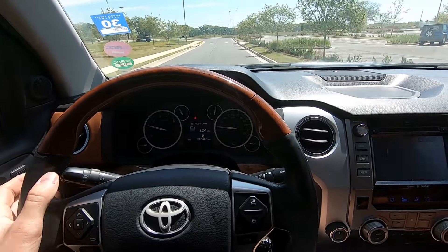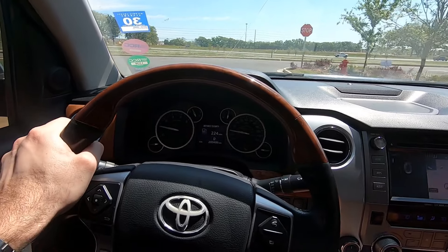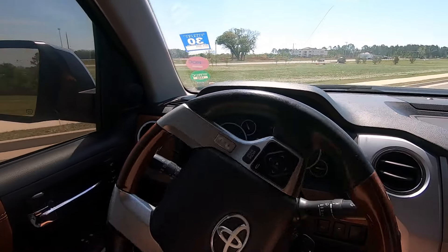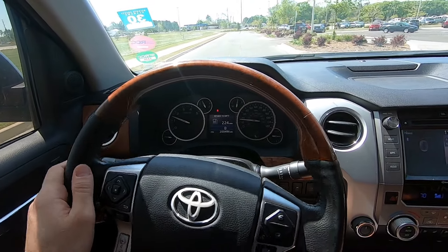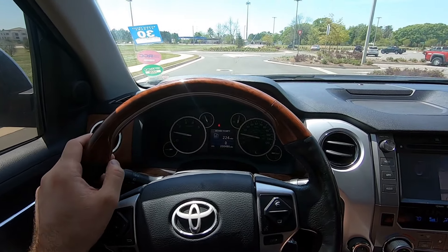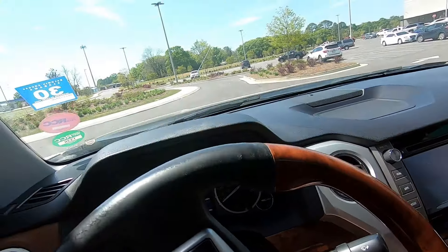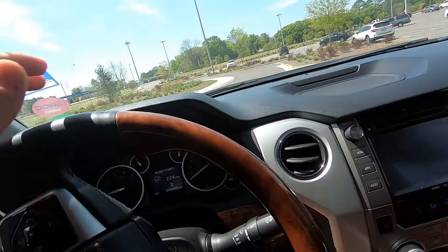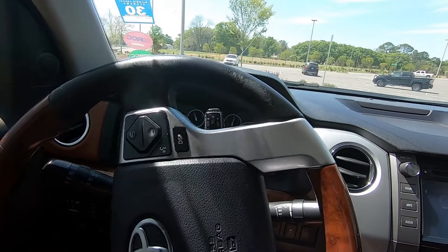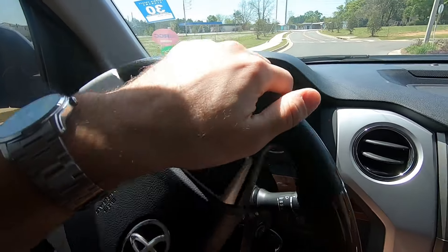It drives pretty well for 200,000 miles - it really doesn't show the miles. It's a tank of a car. It is heavy and you can tell - you don't have any steering feel. The brakes are really not good on this car and they've never been good. Not much steering feel either - it's a little heavy.